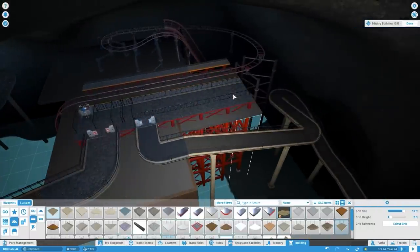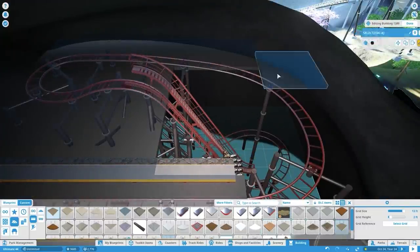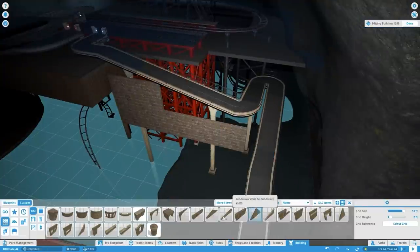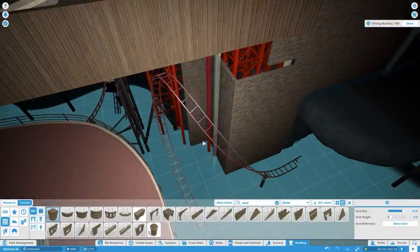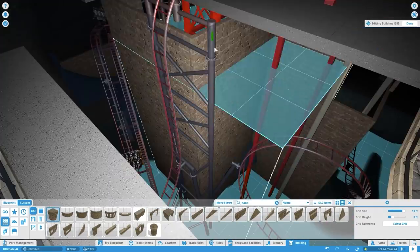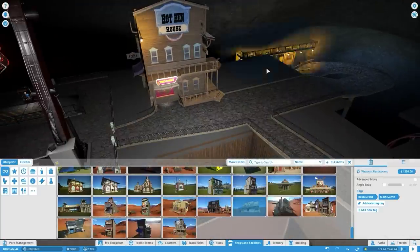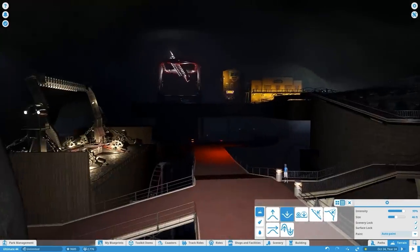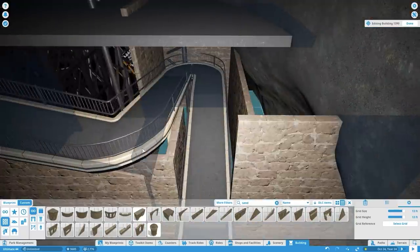I remember back in college when I started a civil engineering degree I didn't follow through with — college was too expensive and I decided YouTube and entertainment was more my path. But I remember there were two required courses about concrete, which makes sense since concrete is used for almost everything. Like some other areas of the park, I'm inserting custom building blueprints from the base game so I don't have to build every single western building from scratch, though I'll still build some custom ones too.